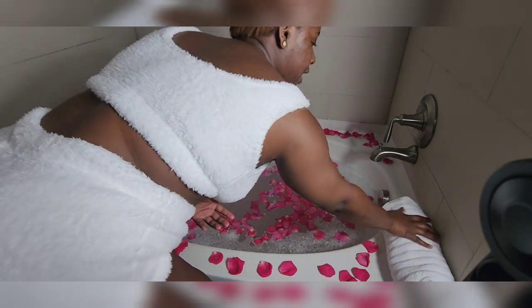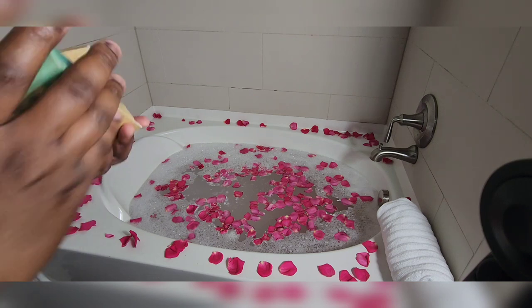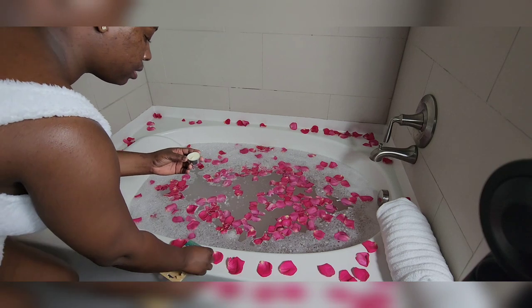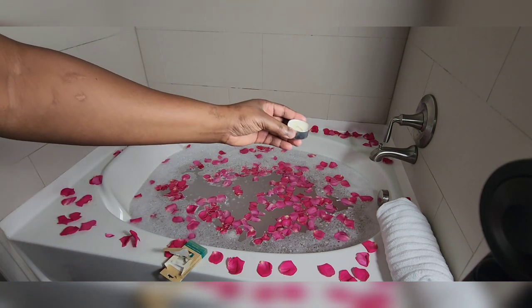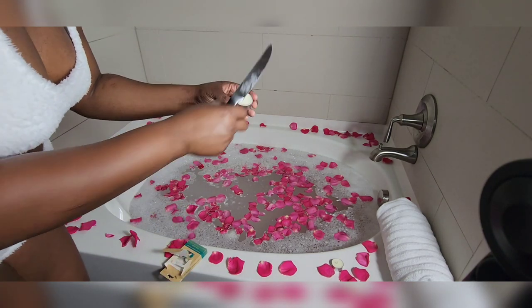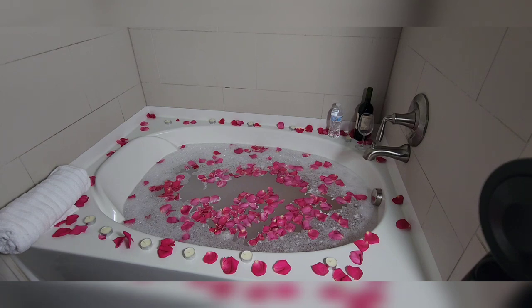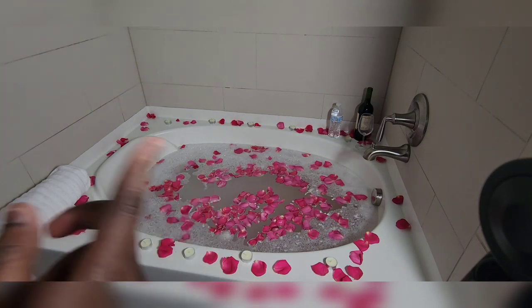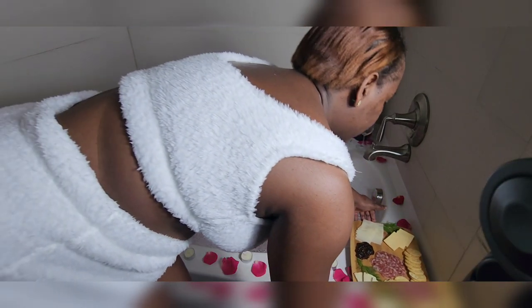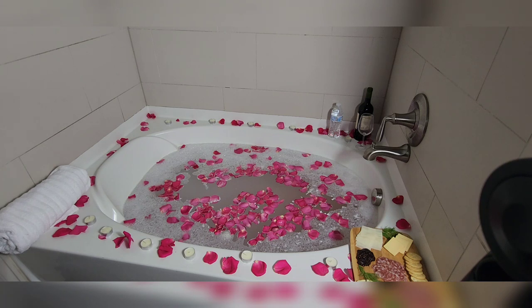Now I'm going to place the towel here so that it's within reach when I'm ready to get out of the tub. I'm going to place the candles strategically around the tub — you really do not need anything big. I'm going to put one there... That is what it's looking like, and I absolutely love it. You can see I put the wine glass with wine over there with some water, and moved the towel. This is the cheese board that I'm going to be eating from — I'll place it closer to me.